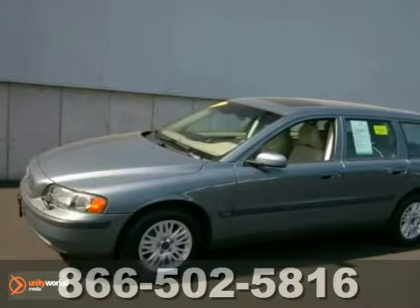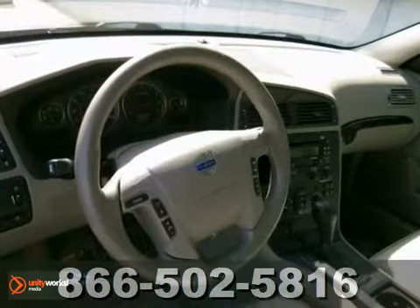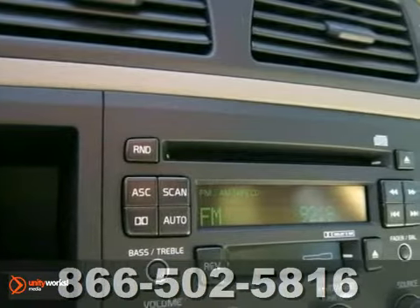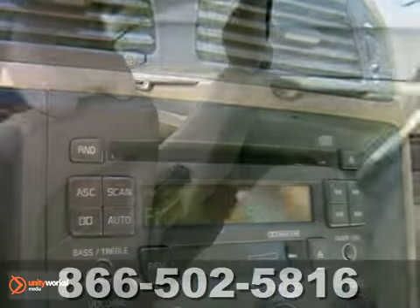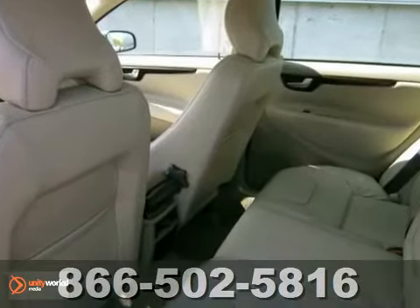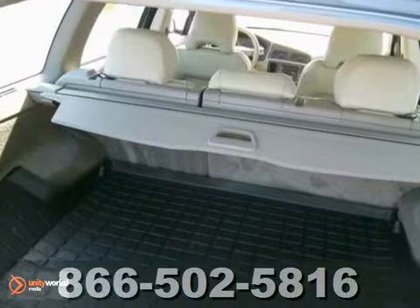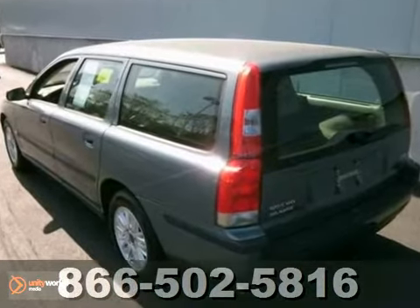Here's a 2004 Volvo V70. Only 14,000 miles on this well-built V70 station wagon. It has a clean Carfax and has been very well maintained. It comes equipped with leather seats, alloy wheels, and a power moonroof. This fully serviced car would make a perfect first car for your college-bound student.